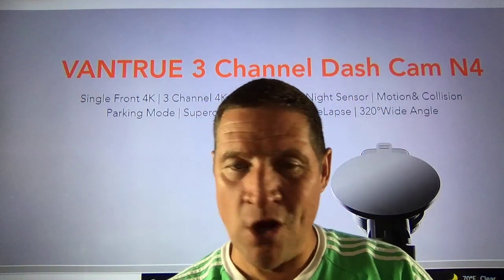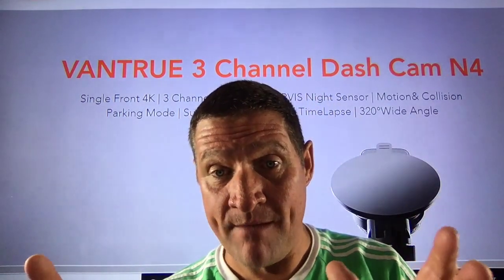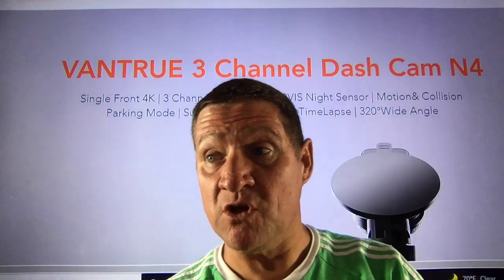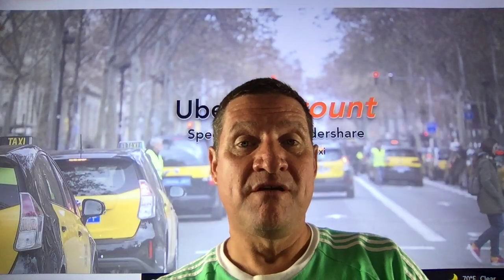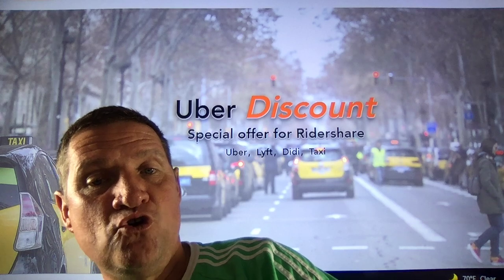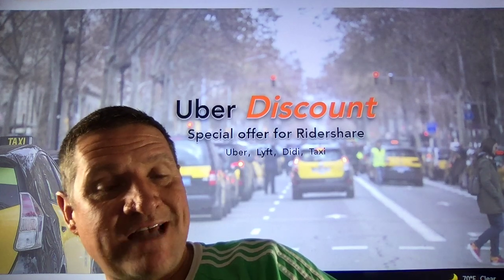For many people it's a little expensive and they don't want to get it — listen, don't save when it comes to dash cams. I want to know from you: who has a dash cam, what type do you have, are you thinking of getting one? Because if you are, listen up — Vantrue has set up a page with a special offer for rideshare Uber, Lyft, Didi, and taxi drivers.